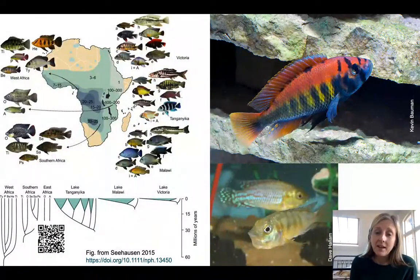Hello, my name is Domino Joyce. I'm in the Department of Biological and Marine Sciences at the University of Hull, and I wanted to talk to you a bit about cichlid fish, because they're really, really cool.